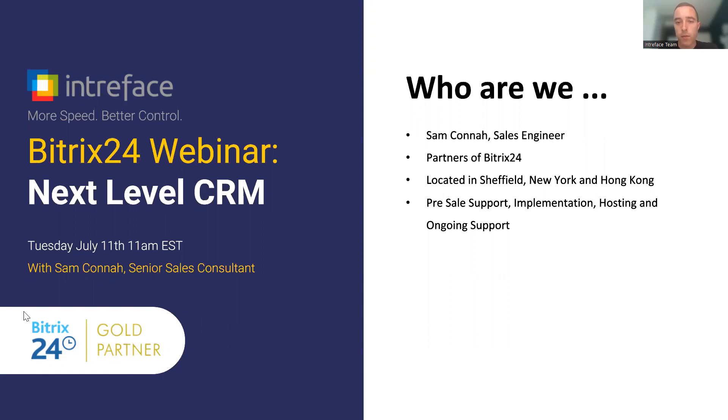Starting off with pre-sale support — we can discuss your requirements in detail and see if Bitrix24 can be a good fit for what you're trying to achieve. If it is, we can provide a full implementation service to onboard you. If you're interested in the self-hosted edition, we can provide our own hosting service, and we also provide ongoing dedicated support to help businesses get the most value out of the Bitrix24 system.